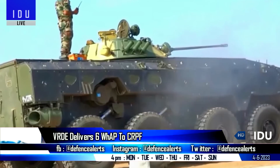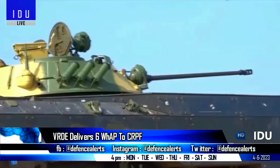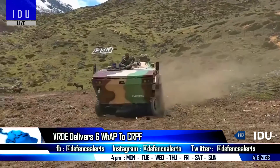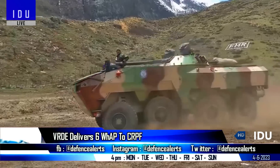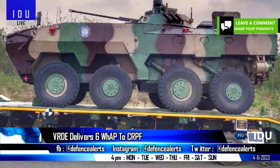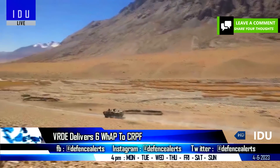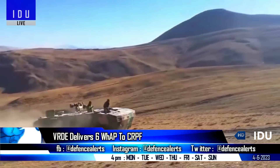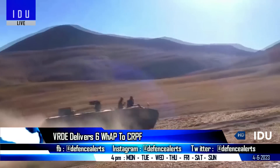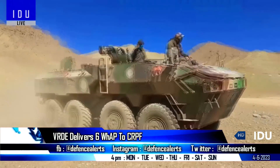The Vehicle Research and Development Establishment has delivered six paramilitary variants of the 8x8 wheeled armoured platform to the Central Reserve Police Force. The specially designed variant has been tailored to meet the specific requirements of paramilitary forces, featuring a 7.62 mm remote-controlled weapon station integrated onto the platform, along with ballistic armoured protection and enhanced blast resistance.